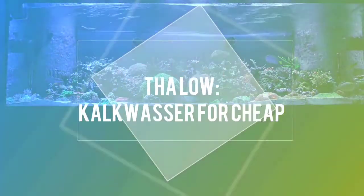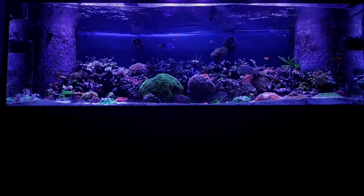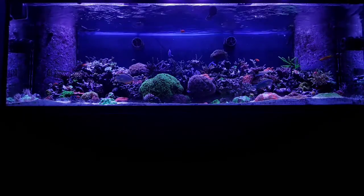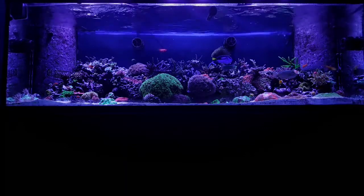What's up, everybody? I'm starting a new web series that I'm going to call The Low. Basically, what this is are items that I use in my reef that I normally don't get from your local fish store or an online retailer.